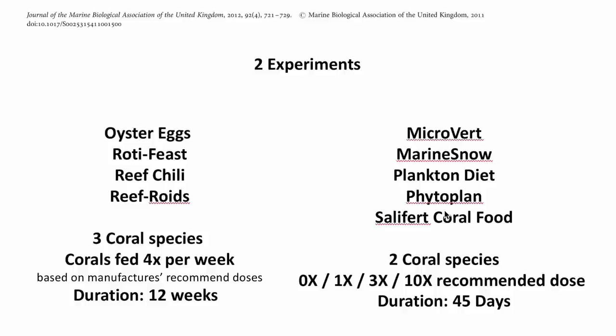In the first paper, the authors had two experiments. The first was an intensive testing of four foods: oyster eggs, Roti Feast, Reef Chili, and Reef Roids — which is something I've used in the past and am currently using. They tested these four products on three coral species, fed four times per week based on the manufacturer's recommended dosage, and the experiment ran for 12 weeks.